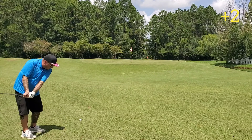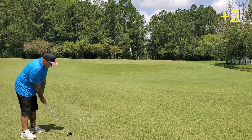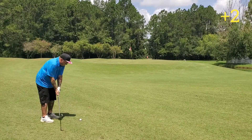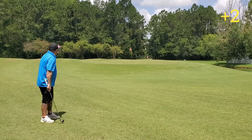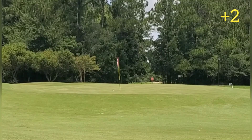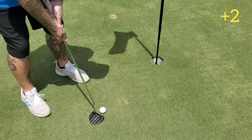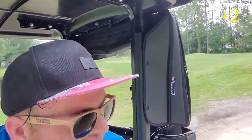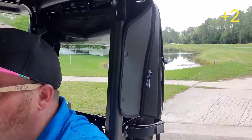This time we're just going to try to bump and run it with an eight iron, try to just play something super safe. Pretty solid start to the game — even with a couple of really bad shots we've still been able to maintain a pretty decent score.